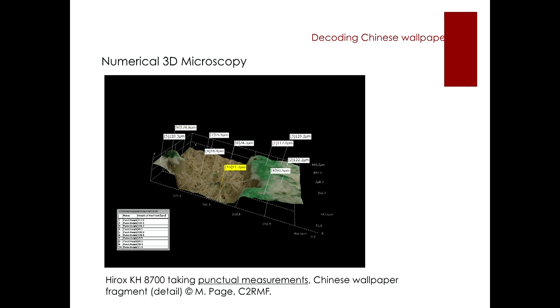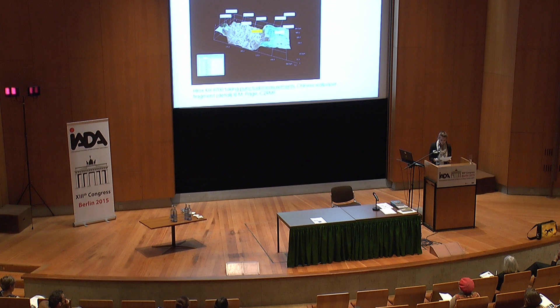This allowed us to measure the thickness of the color layers, the paper, and the white preparation every time we were able to access the paper through cracks, splits, or gaps in the color layers. We measured approximately 100 micrometers for the thickness of the white coating, and each of the different color layers were about 10 to 20 micrometers thick.